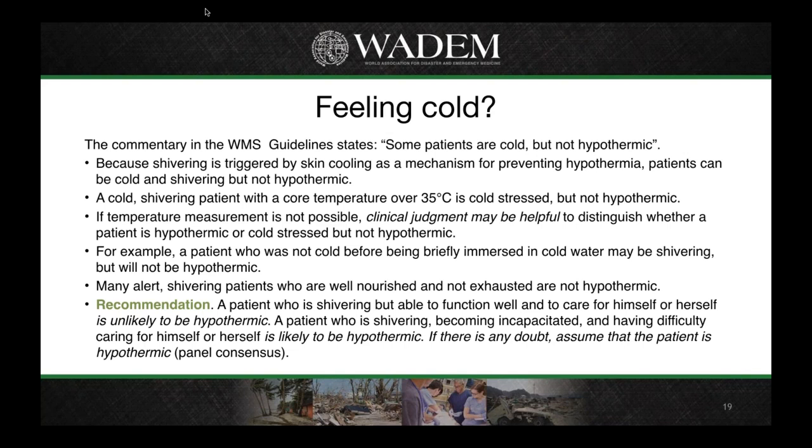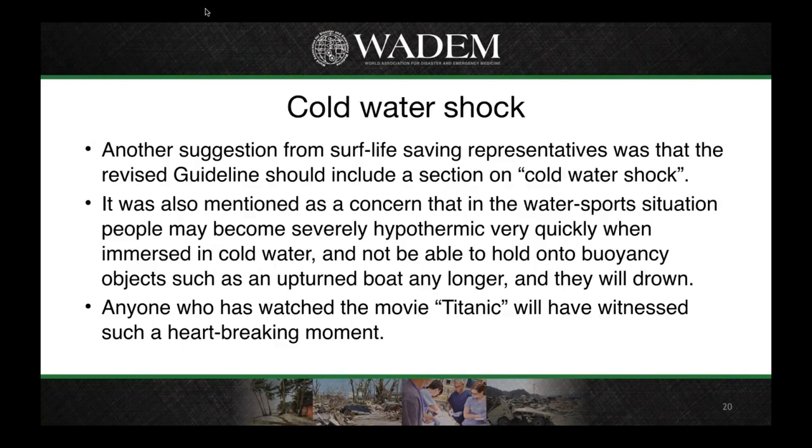The Wilderness Medical Society give the very good advice that if there's any doubt, somebody should be assumed to be hypothermic. Another suggestion from Surf Life Saving was to include a section on cold water shock. Representatives noted the concern that people can become severely hypothermic very quickly, and as a result are not able to hold on to flotation objects and will simply slip off and drown — as dramatically depicted in the movie Titanic.